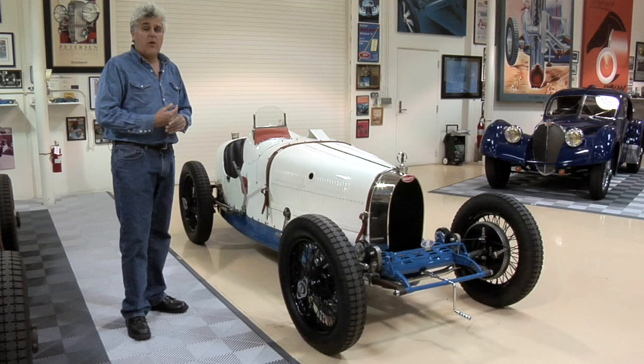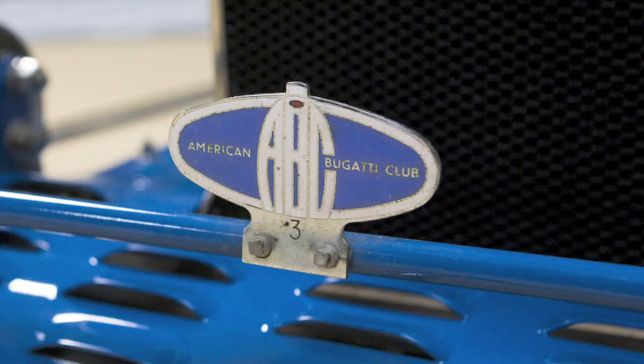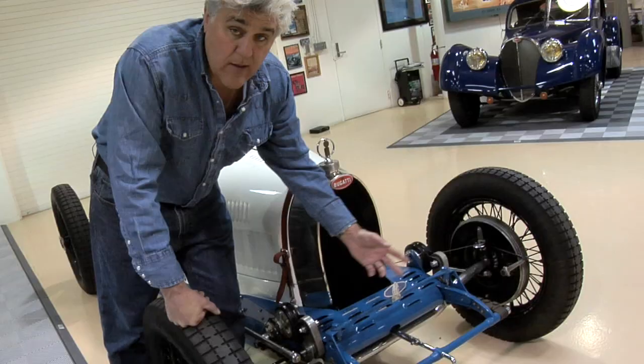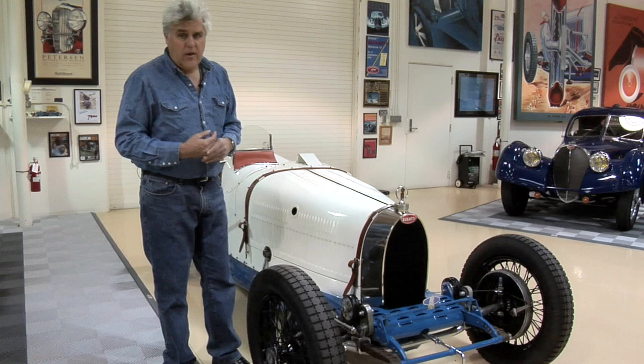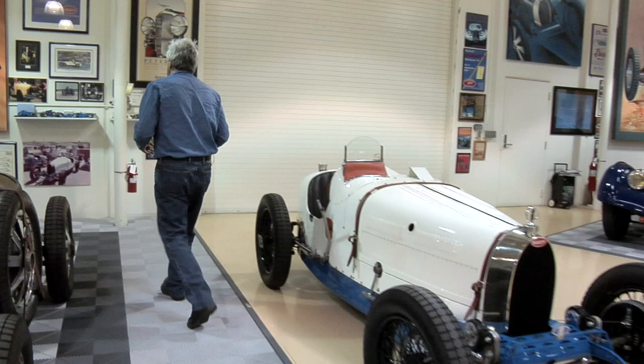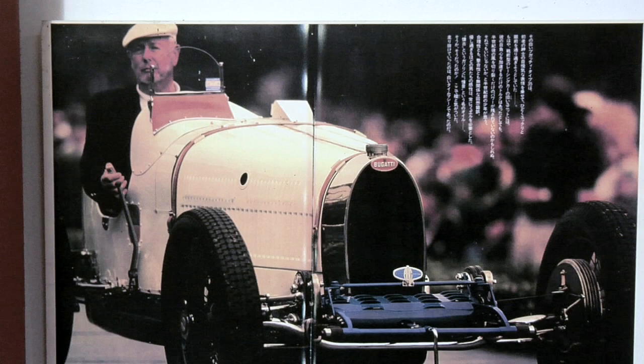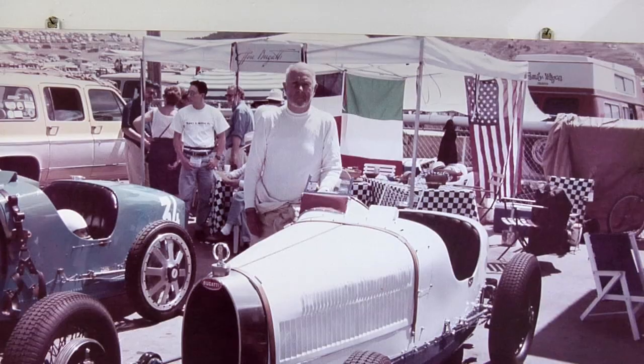I got this car from a man named Robert Dunlap — he was president of the American Bugatti Club. You can see it's got the ABC badge; this is the third car in the American Bugatti Club, which was started about 50 or 60 years ago. After Bob passed away, I bought the car from his estate, and we put a little tribute to Bob up here in the garage. The guys that keep these things going over the years really need to be commended.